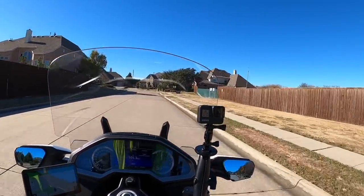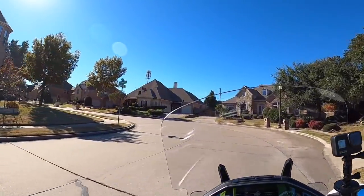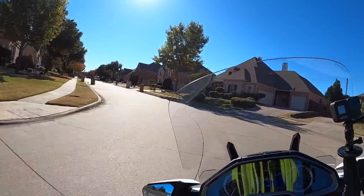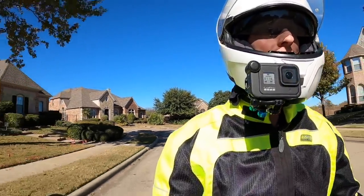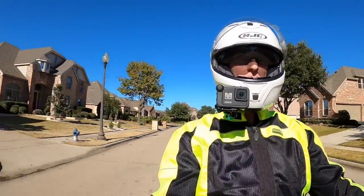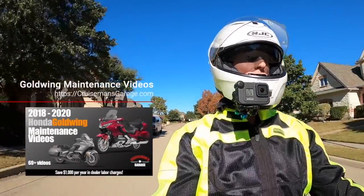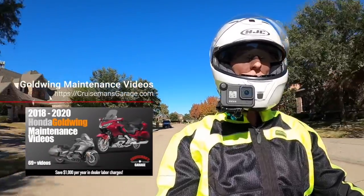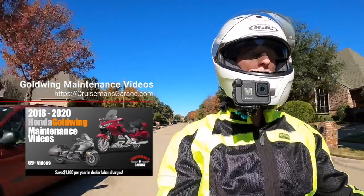This is the first time I've had a chance to get out on the bike in a few days because I've had it all torn apart getting a new video made for my 2018 Plus Honda Gold Wing maintenance series, which should be showing up in your library in the next few days — just got to start editing it, won't take too long I don't think.